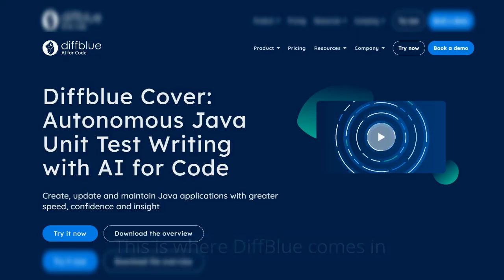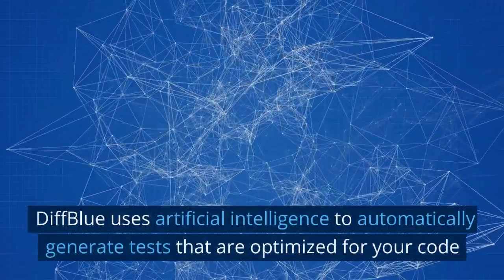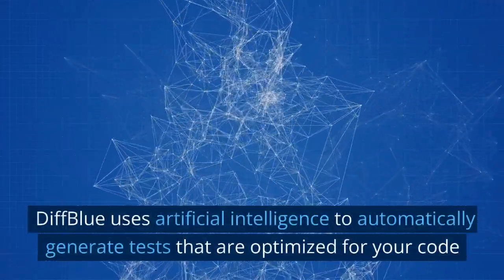This is where DiffBlue comes in. DiffBlue uses artificial intelligence to automatically generate tests that are optimized for your code.